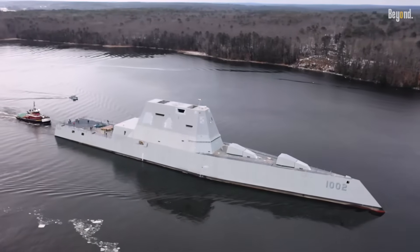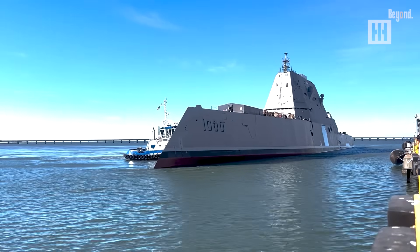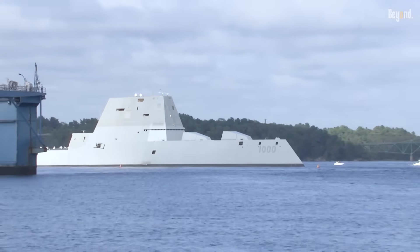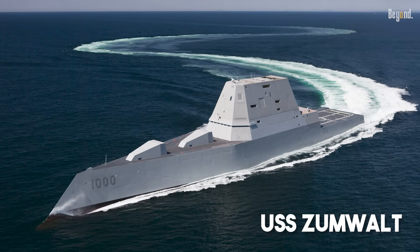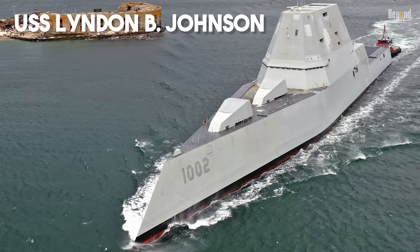The final price tag for the three of them was a mind-blowing $22 billion — that's over $7.5 billion a pop. With that kind of cost and military plans changing, they stopped after building just three: the USS Zumwalt, the Michael Monsoor, and the Lyndon B. Johnson.